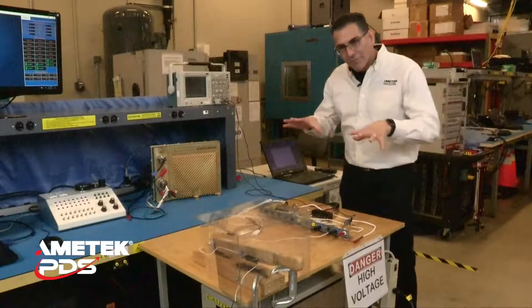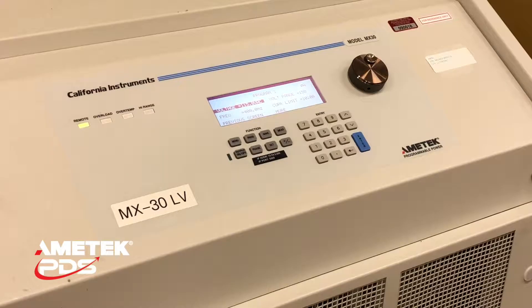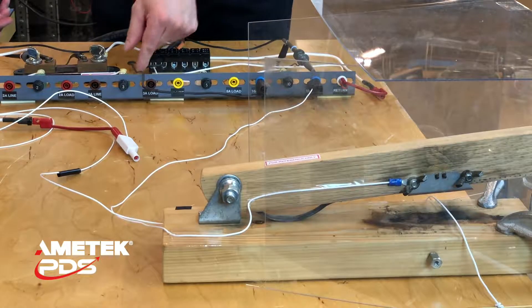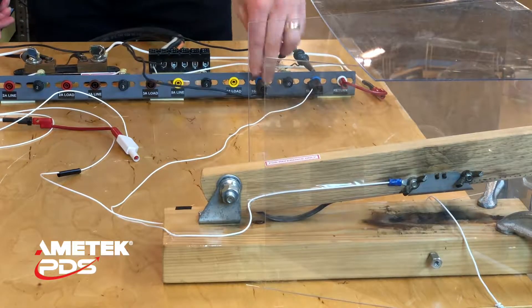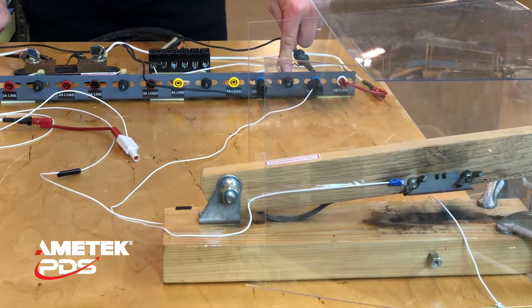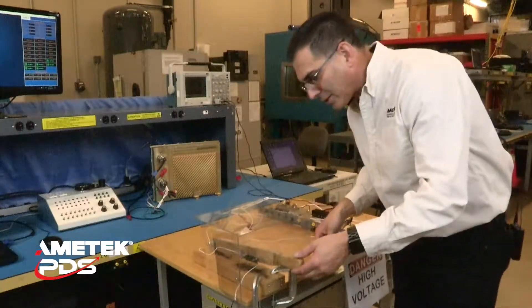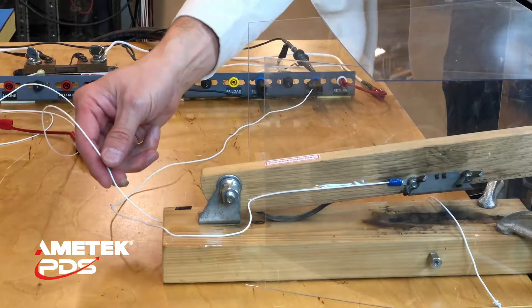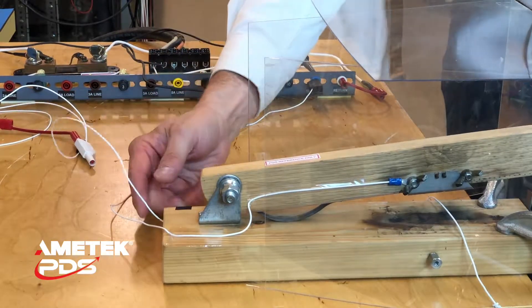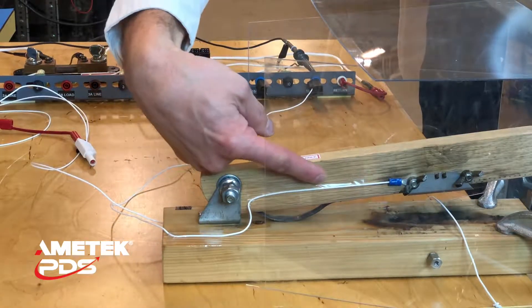Before we get started, let's take a review of the setup here. What I have here is a 30 kilowatt power supply providing three phase AC, 115V, 400 hertz. We're going to use one of the phases and run it through a traditional MS3320 10 amp circuit breaker. For the parallel fault test we're using 22 gauge Teflon wire.